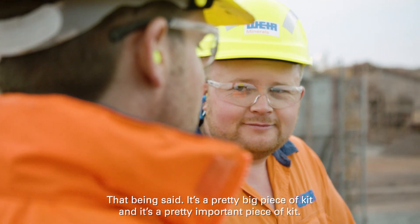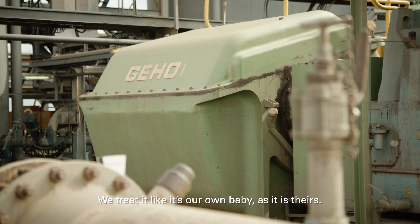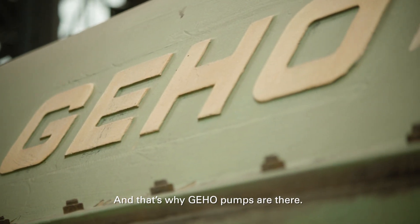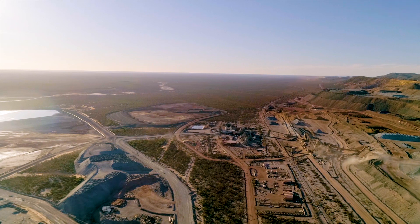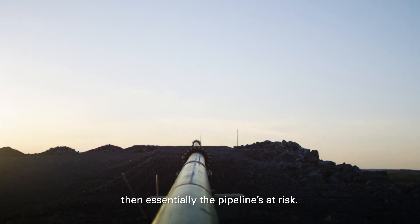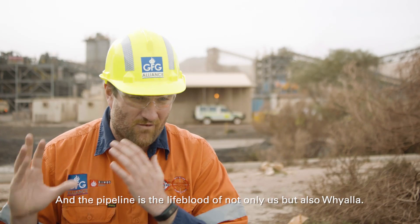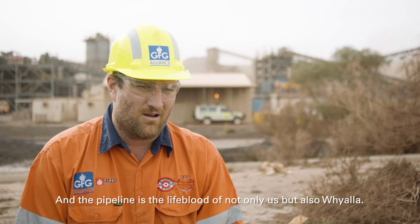That being said, it's a pretty big piece of kit, a pretty important piece of kit. We treat it like it's our own baby, as it is theirs. And that's why the Geo pumps are there. If we didn't have the Geo and it didn't operate properly, then essentially the pipeline's at risk — and the pipeline is the lifeblood of not only us, but also Whyalla.